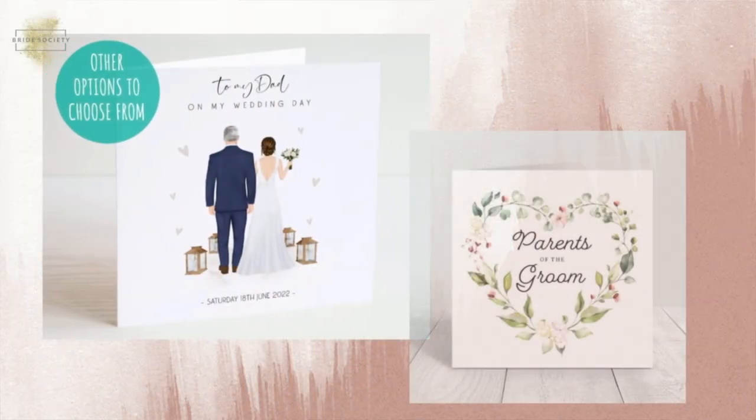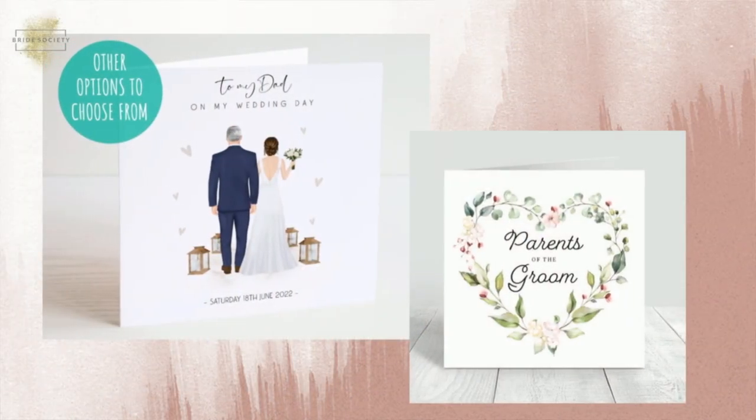The first thing we're going to start with is a simple card. You can get personalised cards either off the shelf that say parents of the bride, parents of the groom, mother of the bride etc. Or you can go one step further and get it personalised with their name, which gives you the opportunity to write a heartfelt message to give on the day. Obviously flowers are generally a big part of a wedding day, so you can incorporate that into the gifts.